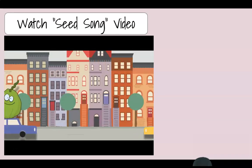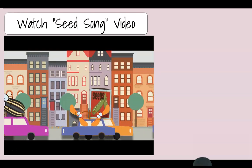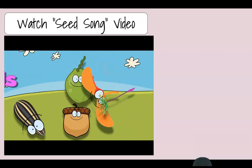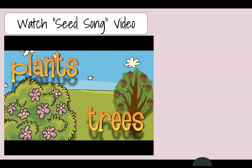They're moving all around — seeds, seeds! They're cruising out of town — seeds, seeds, seeds! They're moving all around — seeds, seeds! They gotta get away from their plants and trees.